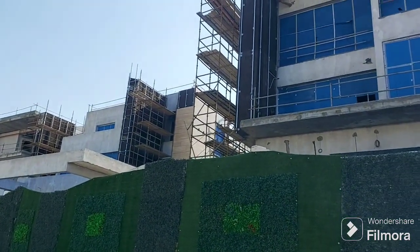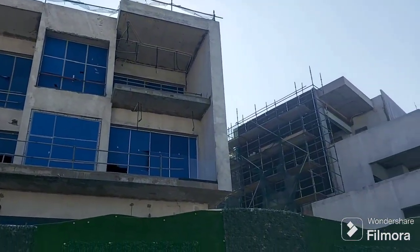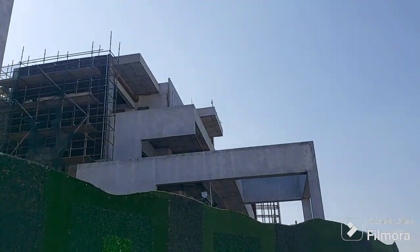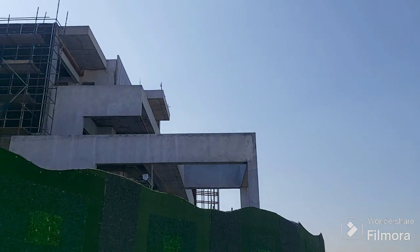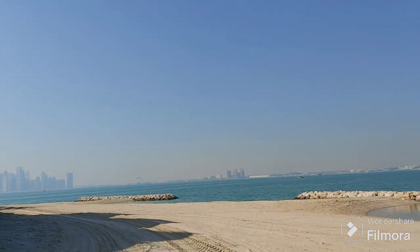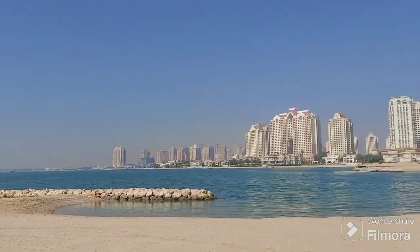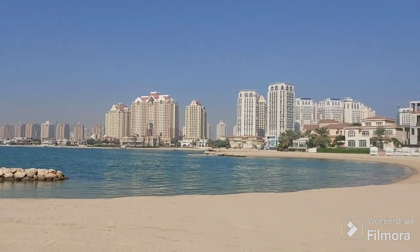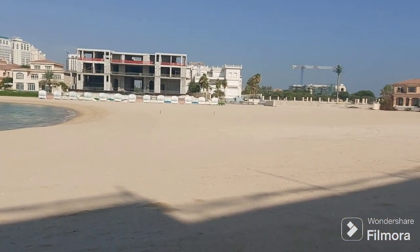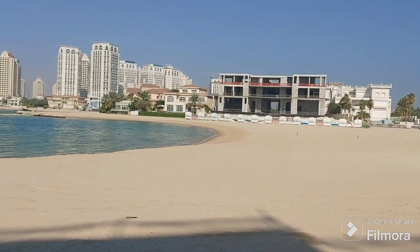This is the progress update of our project. As I said earlier, these buildings are very close to the beach — this is the beach area. Aside from the swimming pool in each villa, there is the beach. The beach is very nice and you can play volleyball, football, basketball, or any recreation here.